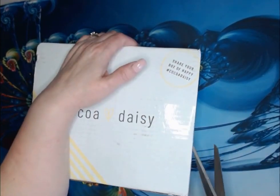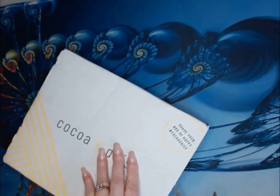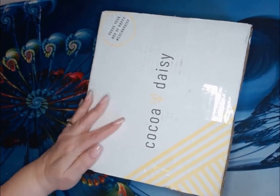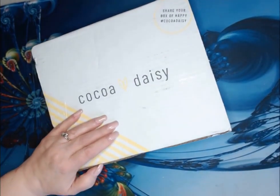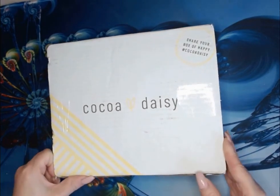It just came in the mail. I didn't think I was getting it because when I checked at 7 this morning it was still sitting in Rochester. So they are not updating their website and their tracking.